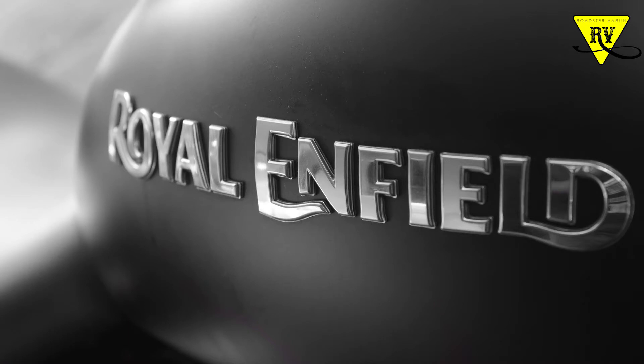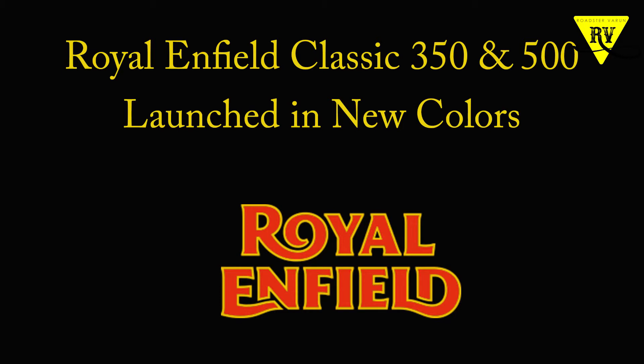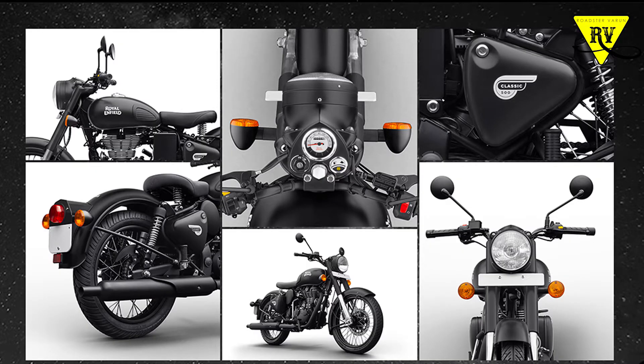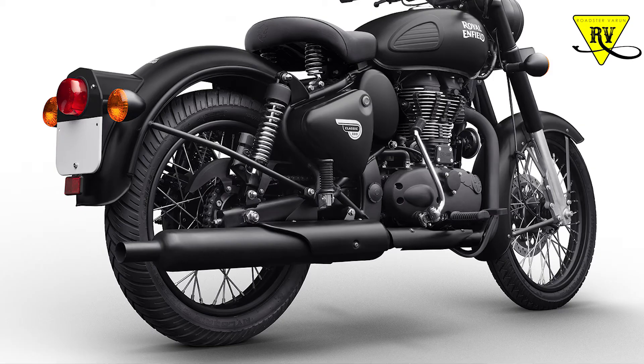Royal Enfield has launched two colors in Bharat — one in 500cc and one in 350cc. The 500cc variant comes in a stealthy black color scheme — the whole bike is matte black, with the engine black painted and silencer black painted.